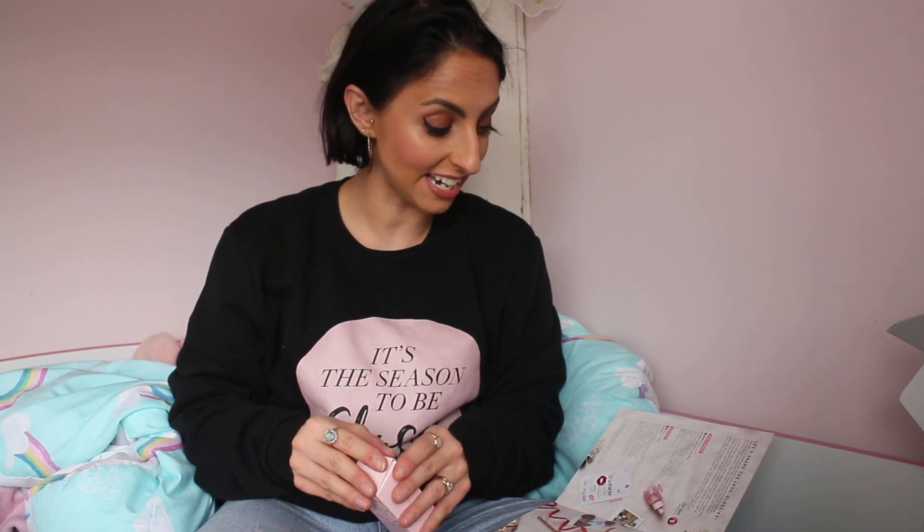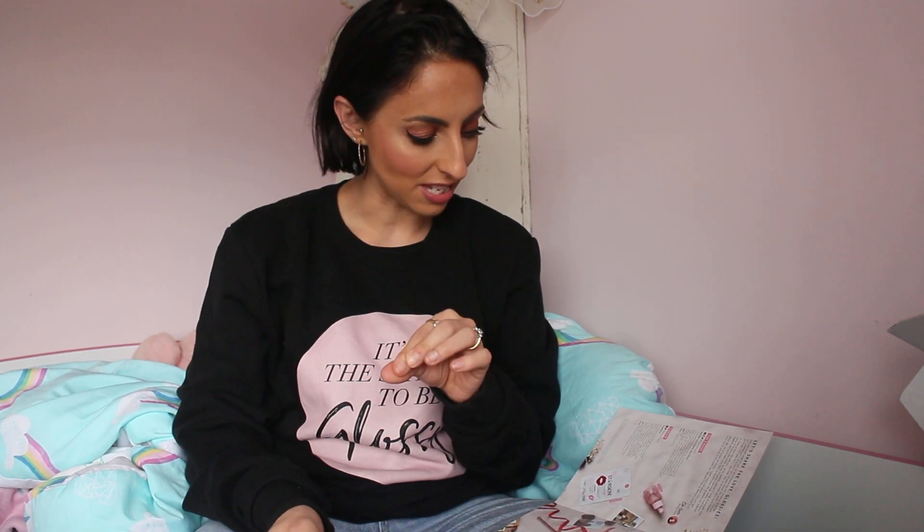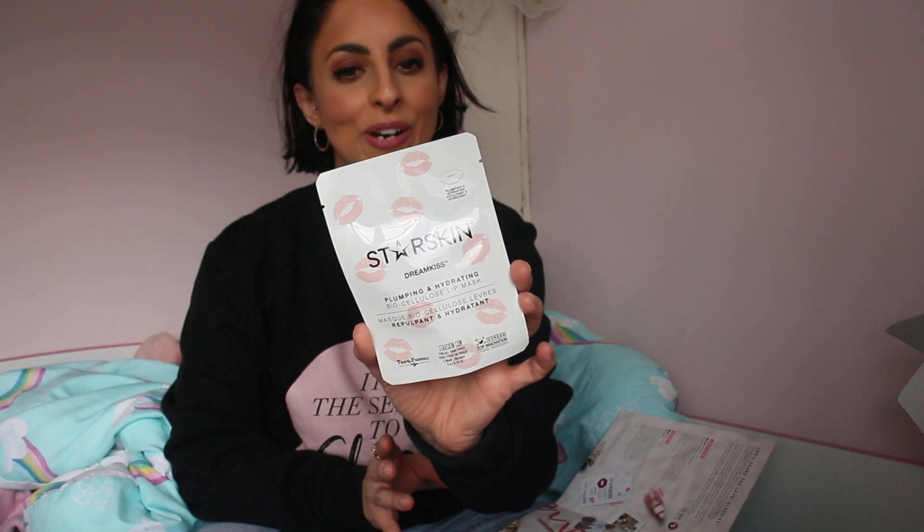Secondly, from Star Skin — it's Swiss and Korean beauty expertise — it's a plumping and hydrating lip mask. This is a deluxe mini worth £4.25 and the full-size RRP is £8.50. I've tried a few lip masks and found some work and some don't, so let's hope this one does. It's perfect as a primer for lipstick and gloss — I cannot wait to give that one a go.